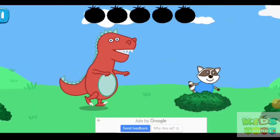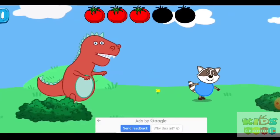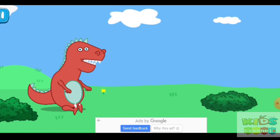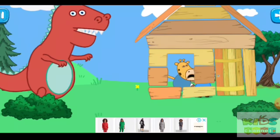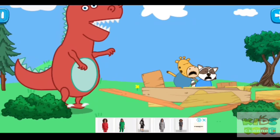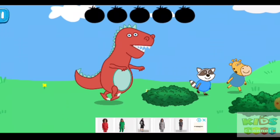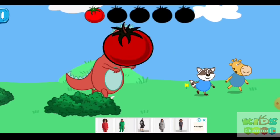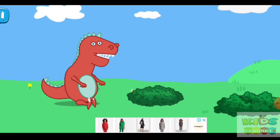Use tomatoes to stop the hungry dinosaur! Blueie hid in Jenny's house. Use tomatoes to stop the hungry dinosaur! Jenny sent baby Blueie to hide in Peppa and her friend's house.